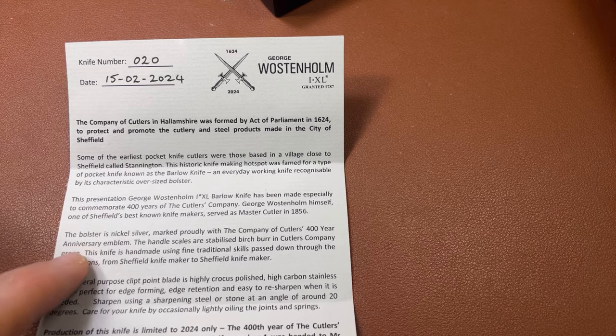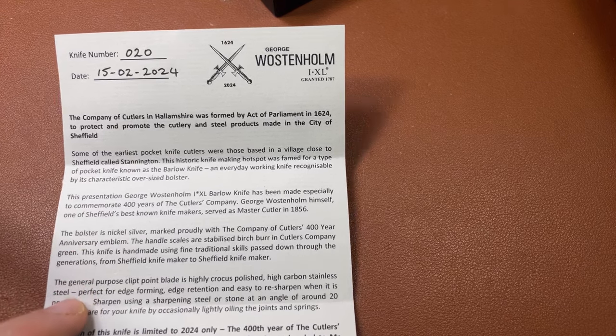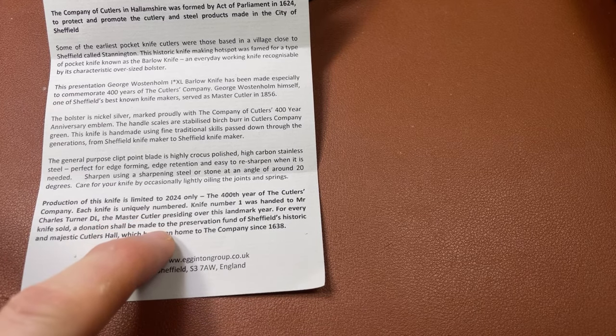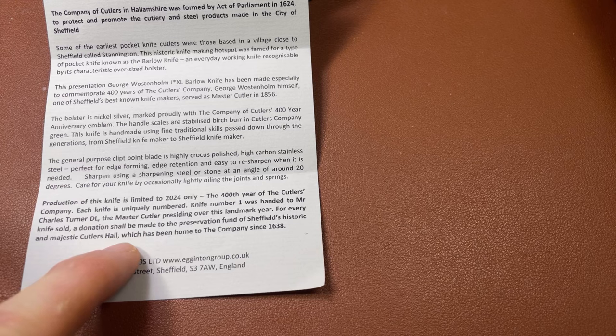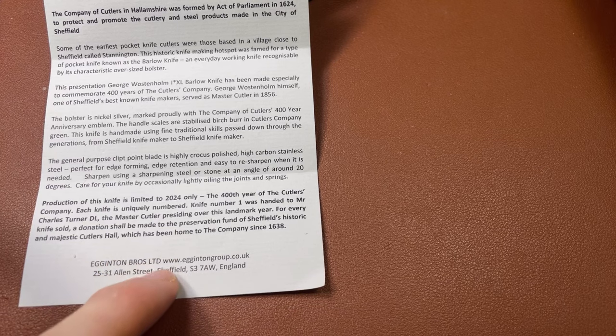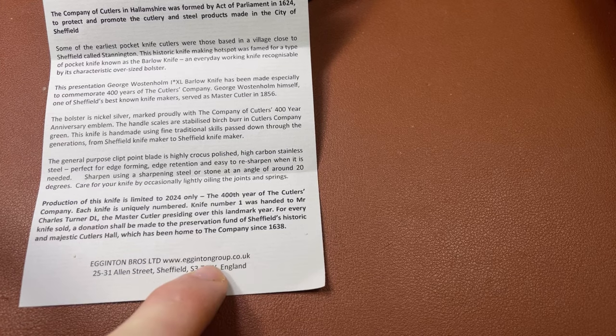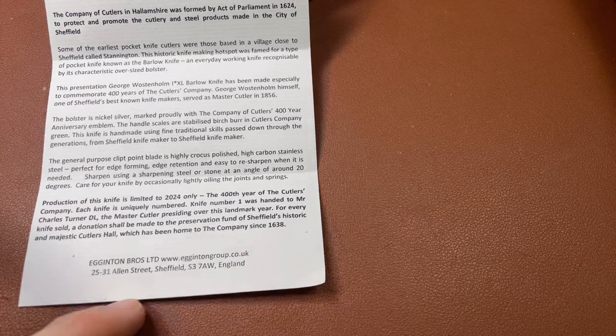So this has got a nickel silver bolster. I'll show you the type of blade when we see it. The important bit at the bottom of the letter: this knife is limited to 2024 only - they'll make it this year and won't make it thereafter, and they're all numbered. The first knife, number one, was handed to Charles Turner, who is the current master cutler for this year. At the bottom it says Egginton Brothers Limited, www.eggingtongroup.co.uk - this is who sent me the knife. I thank them very much, because this is a beauty.